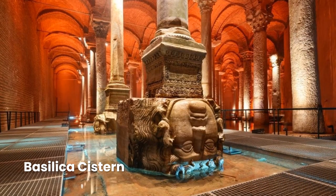An early water purification system for Constantinople was provided by the Basilica Cistern, a historic underground chamber. This cistern, which is roughly the size of two football fields and has a storage capacity of 80,000 cubic meters, is a fascinating historical location.